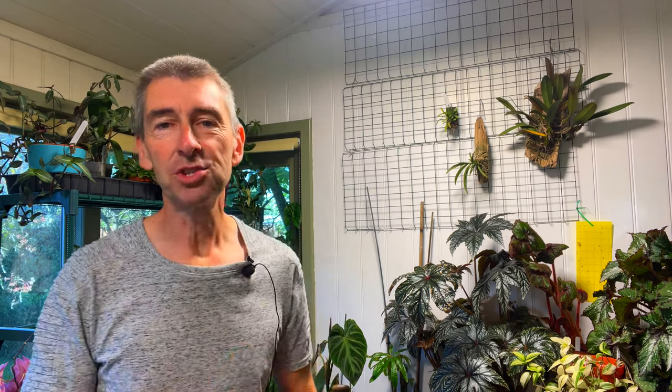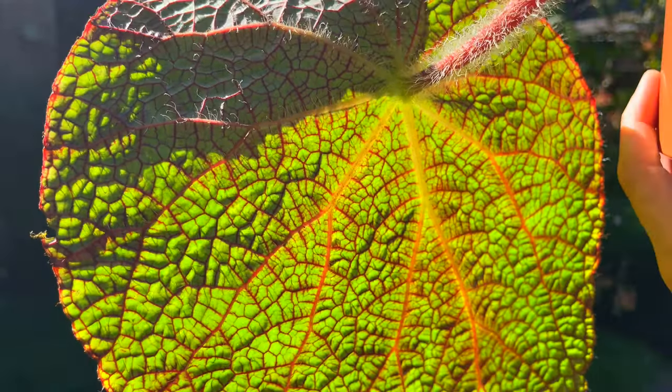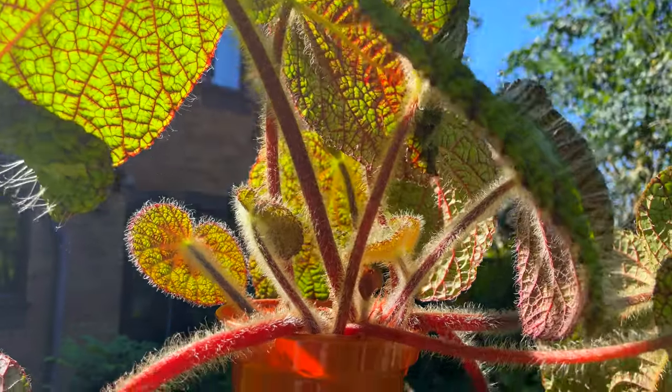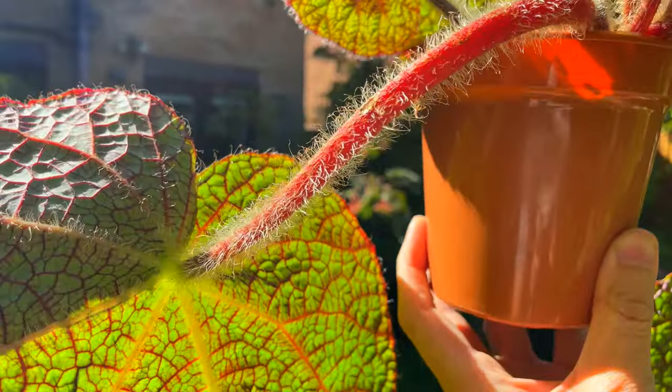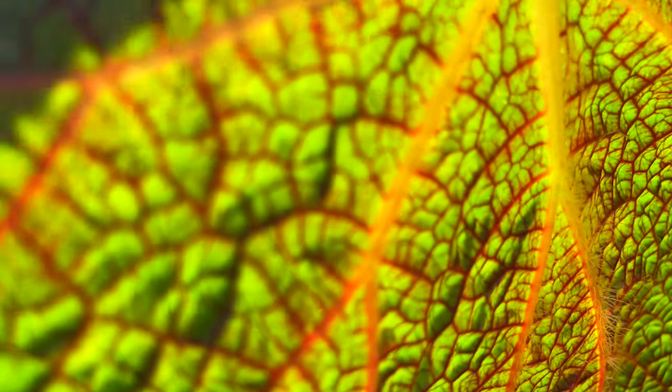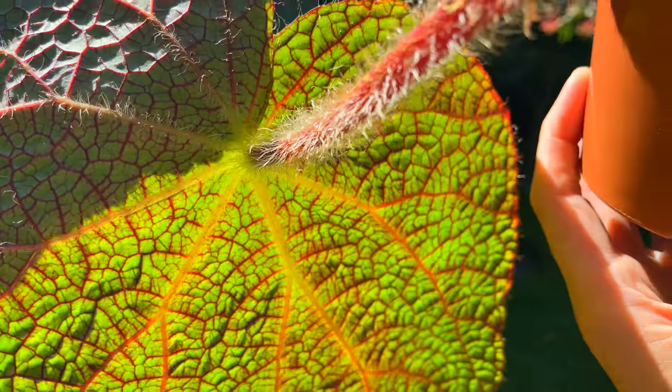You can get all the usual pests — mites, thrips, aphids, vine weevil and so on. Not sure how they'd fight their way through all those hairs though, but in my recent attack of mite this was one plant that actually stayed free of them. On the plus side, I do believe that they are resistant to moulds and mildews, which is unusual in a begonia.